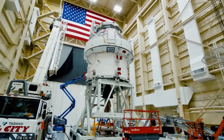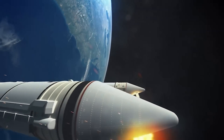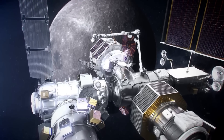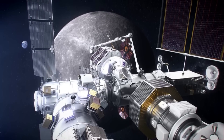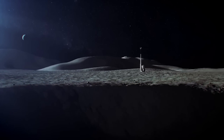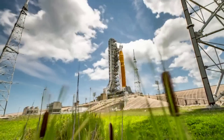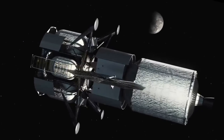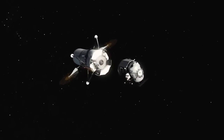For the Artemis V mission, NASA's SLS or Space Launch System rocket will launch four astronauts to lunar orbit aboard the Orion spacecraft. Once Orion docks with Gateway, two astronauts will transfer to Blue Origin's human landing system for about a week-long trip to the Moon's south pole region, where they will conduct science and exploration activities. Artemis V is at the intersection of demonstrating NASA's initial lunar exploration capabilities and establishing the foundational systems to support recurring complex missions in lunar orbit and on the surface, as part of the agency's Moon to Mars exploration approach.